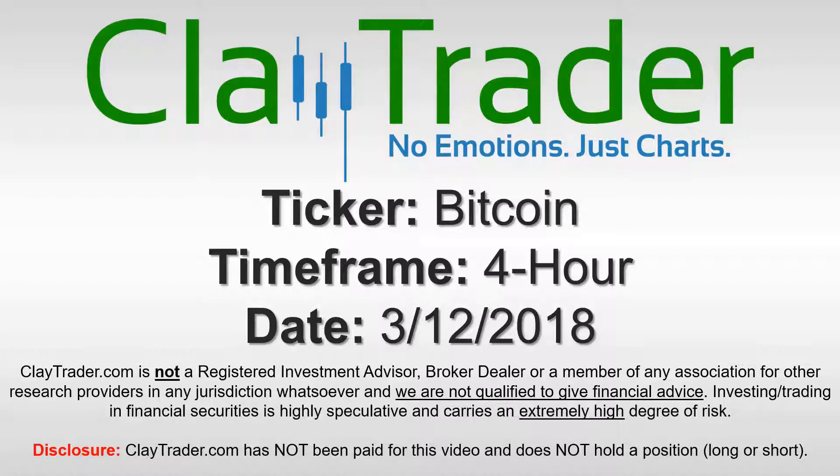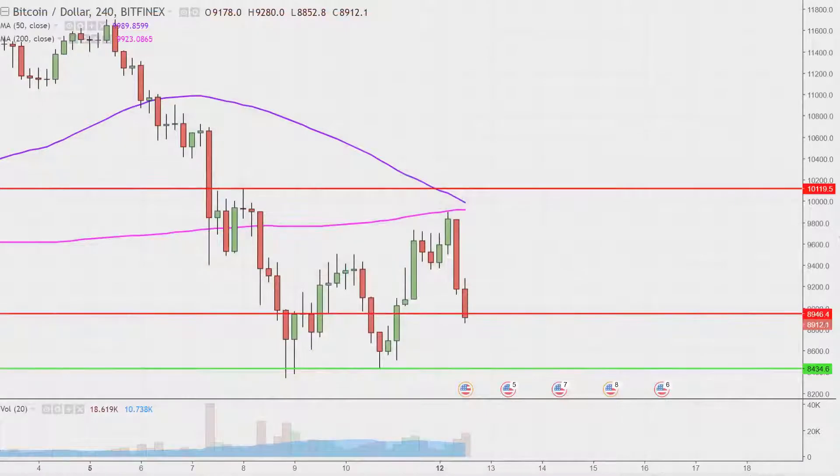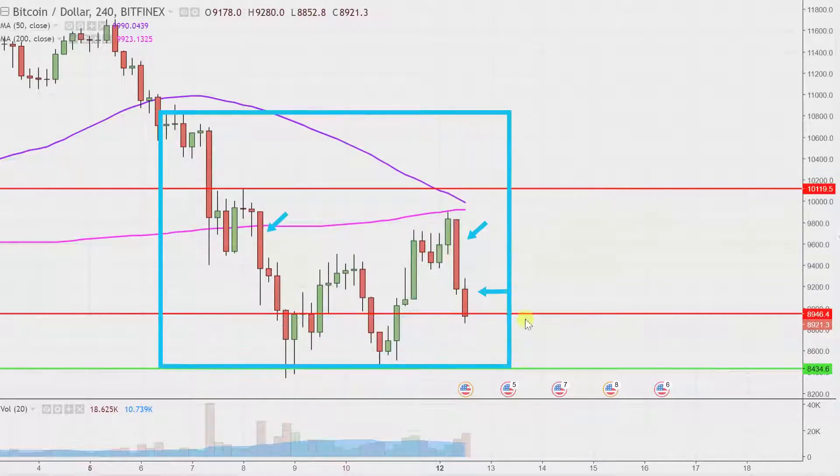Hey, it's Clay and this will be a video chart on Bitcoin. We will take a look at the four-hour time frame. In case you're new to charts, instead of each candlestick representing one day's worth of price action, each one represents four hours worth of time. So while this may look like a couple months worth of time, it's actually just the past several days broken down into four-hour time slices.